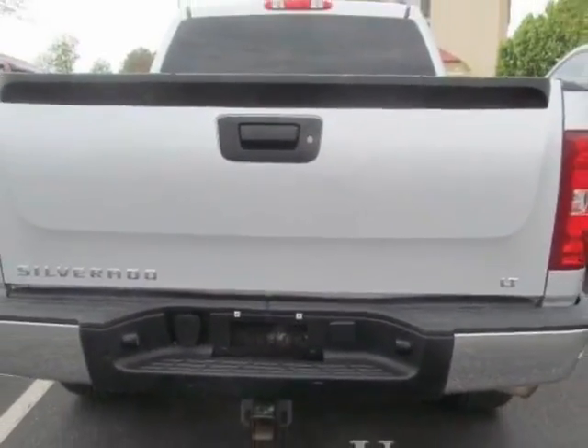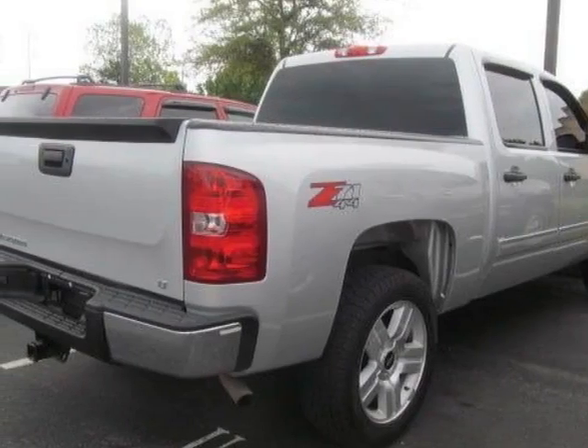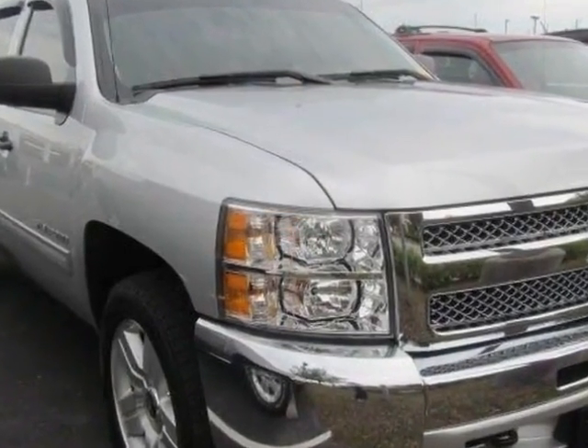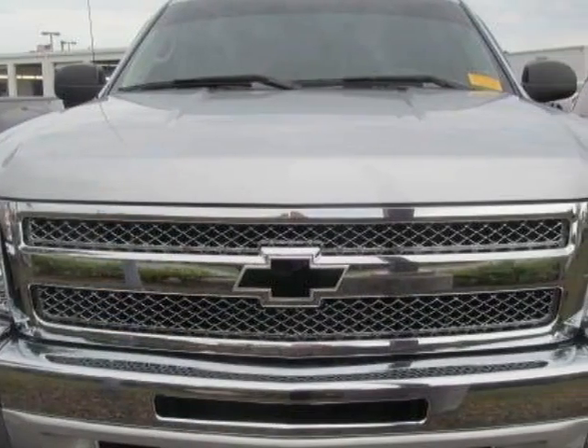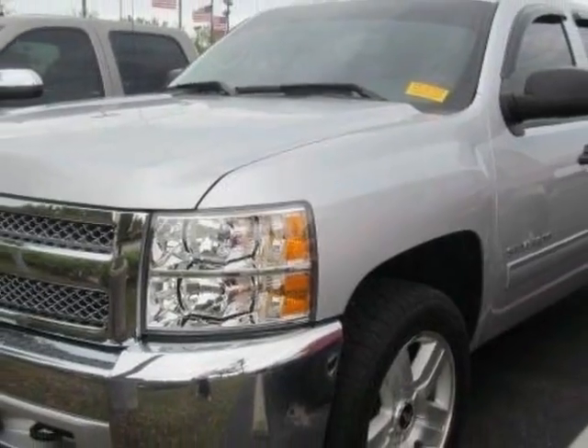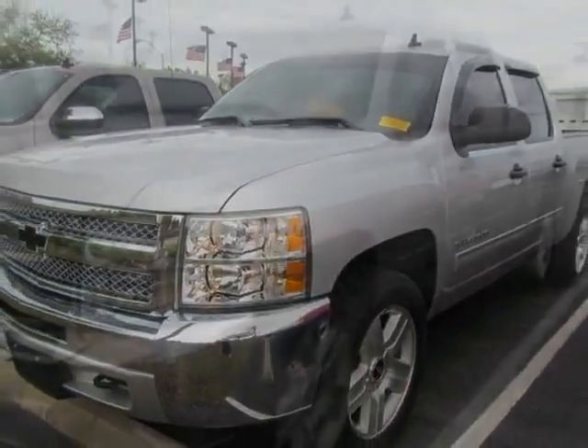This vehicle gets an estimated 13 miles per gallon in the city, and an estimated 18 on the highway. This Silverado 1500 boasts a 4.8 liter engine and has a 4-speed automatic transmission. Another great feature is that this vehicle uses FlexFuel.